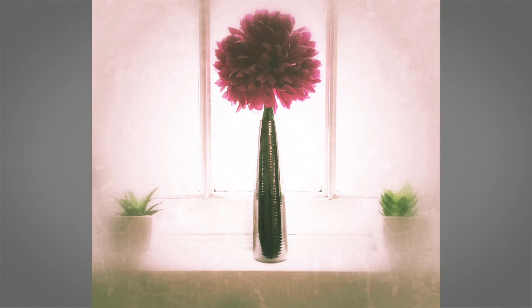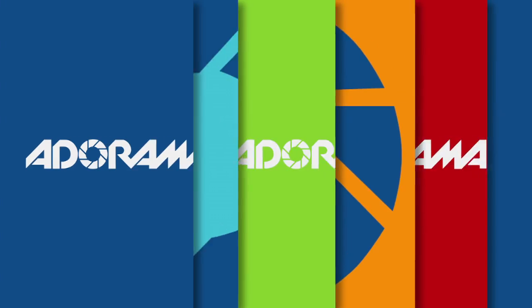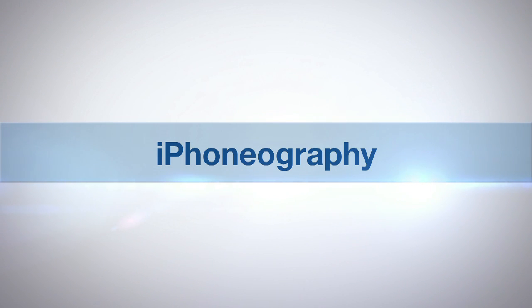I'm Nikki Fitzgerald and you're watching AdoramaTV. You don't have to travel the world to take amazing photographs. Being a good photographer is all about having a good eye, and today I'm going to show you how you can take great photographs all from the comfort of your own home. AdoramaTV presents Eye Phonography with Nikki Fitzgerald.